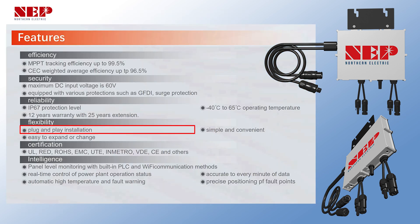The plug and play design allows for easy installation, expansion, and modifications.